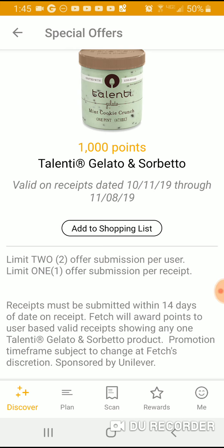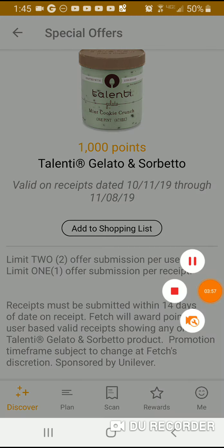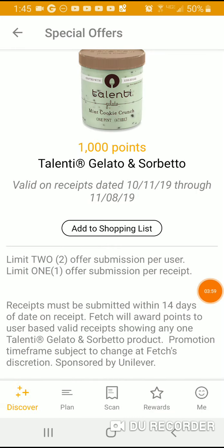So I'm assuming it's two thousand points for one receipt. Unfortunately when I put in my receipt it didn't show up for some reason. I had to redo the receipt and scan each one individually and show that I purchased them, which is annoying.